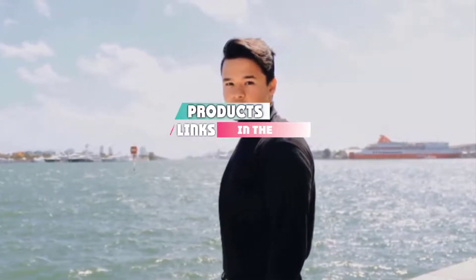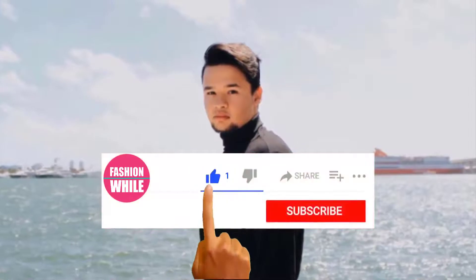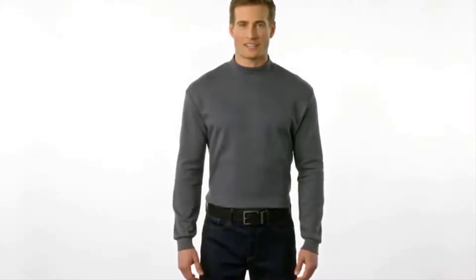Check out the description to find out their prices and more information. We have included the links in the description below. If you are a first time visitor to our channel, please subscribe and hit the bell button for daily video notifications. So, without further ado, let's get started.